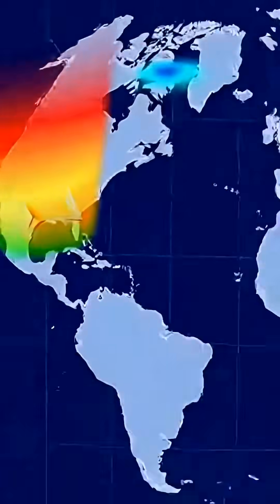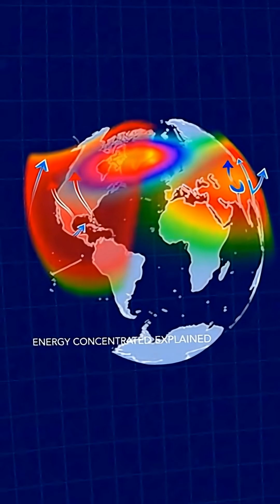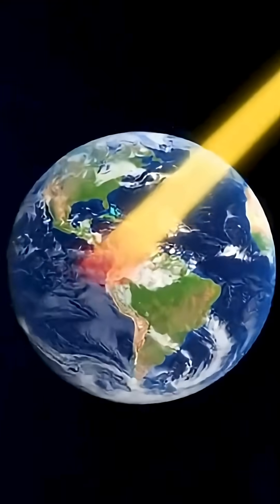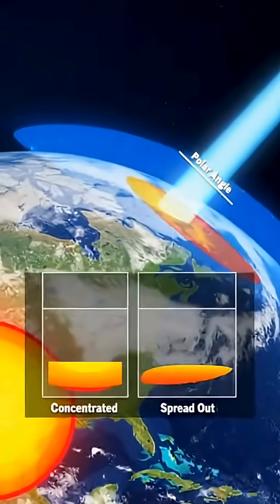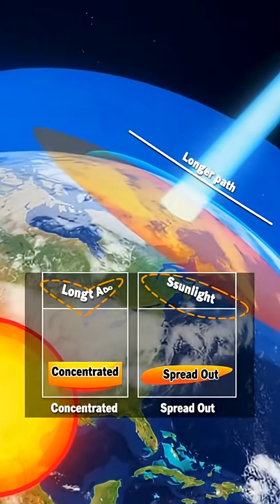Earth's tilted axis adds another layer to the story. Near the equator, day and night remain nearly equal all year long, keeping temperatures stable. Meanwhile, regions near the poles can experience long, dim winters, or even weeks of complete darkness.